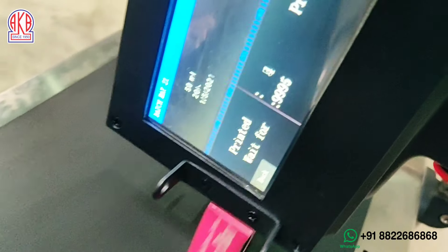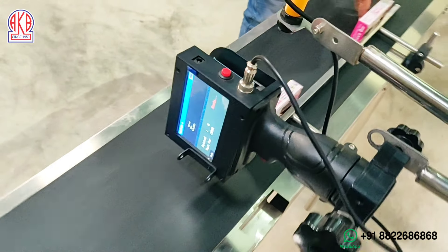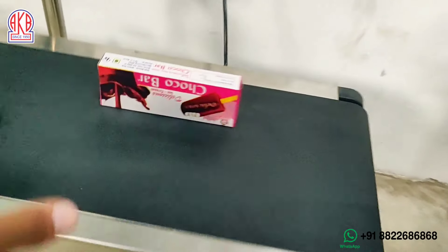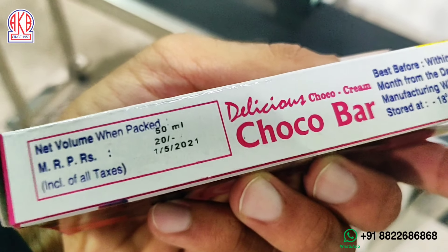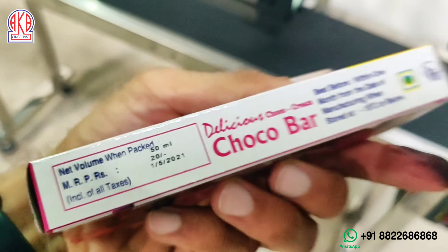Here we have already the machine ready. Look at the high quality batch coding — we can continuously batch code any product. Any product can be done.